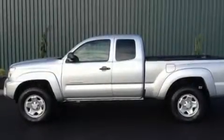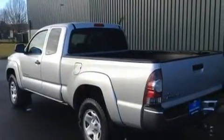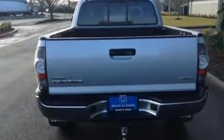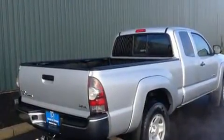You can expect a lot from the 2013 Toyota Tacoma. This four-door, four-passenger truck still has less than 35,000 miles. It features a standard transmission, four-wheel drive, and an efficient four-cylinder engine.